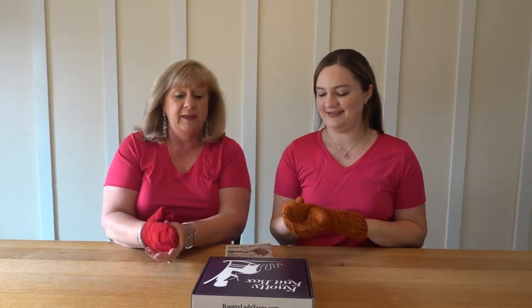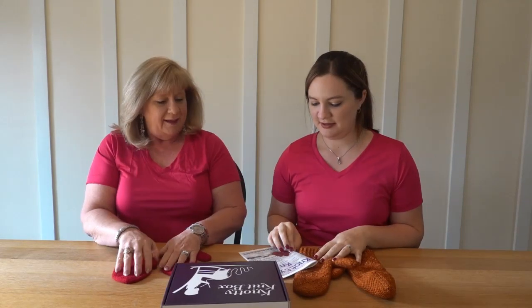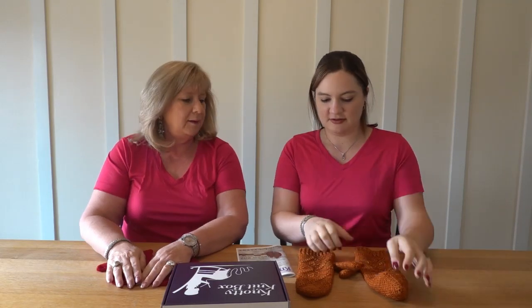Hi everyone, happy October. Molly and Kelly here with your October Naughty Knit Box. We're in pink today because we're doing a special event for Breast Cancer Awareness Month. So happy Breast Cancer Awareness Month everybody.